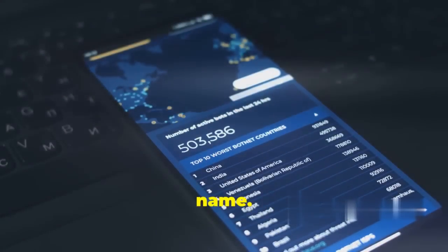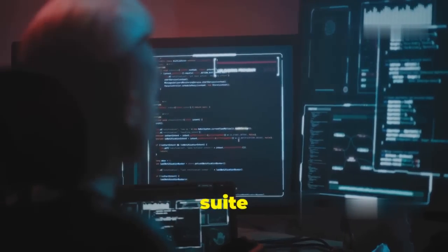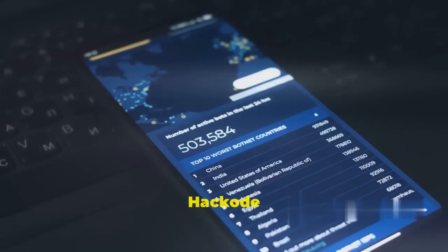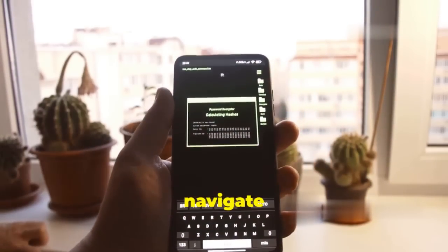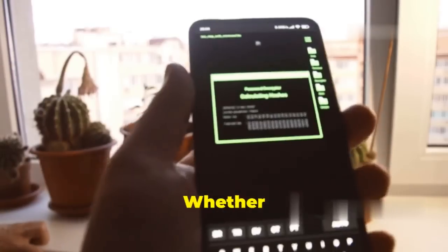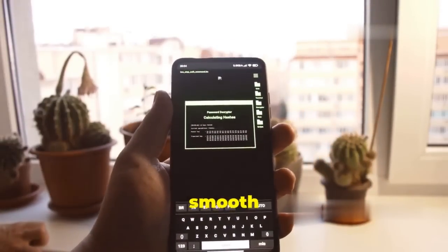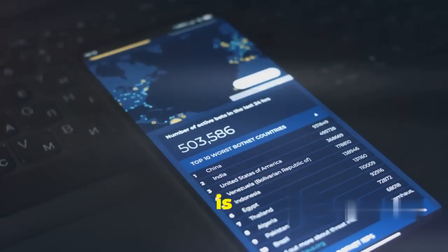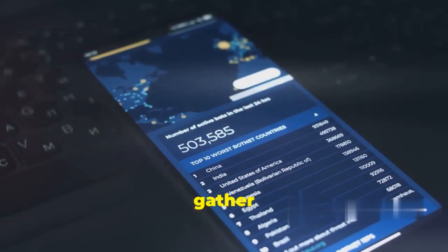Let's talk about Hack Code, an app that lives up to its name — a true all-in-one ethical hacking companion packing tools for reconnaissance, vulnerability scanning, and information gathering. Hack Code is designed with both beginners and experienced hackers in mind. Its interface is clean and intuitive, making it easy to navigate and find the tools you need, whether you're just starting out or a seasoned pro.